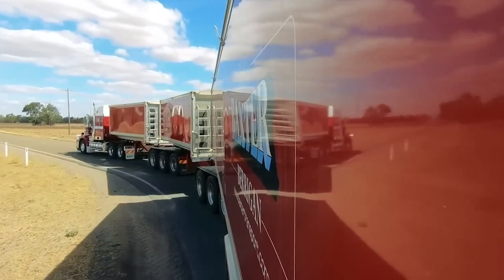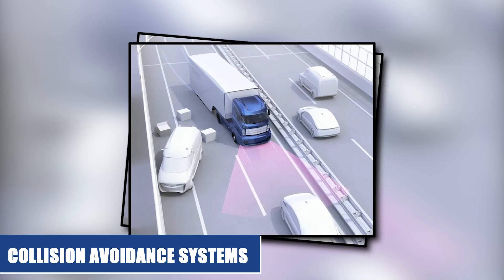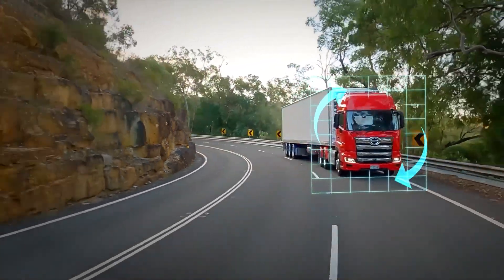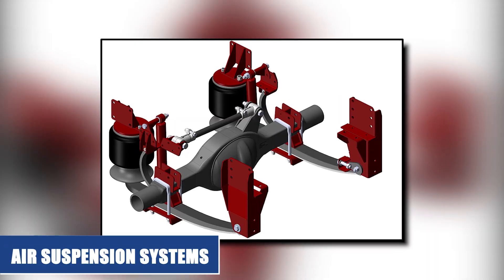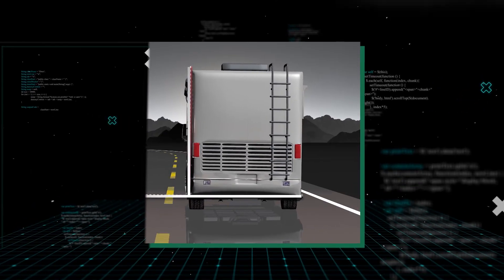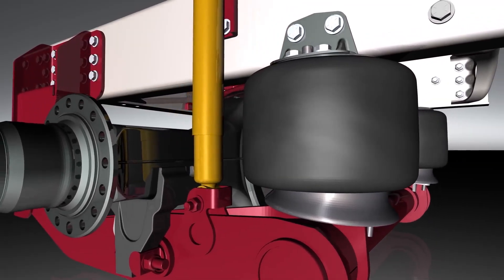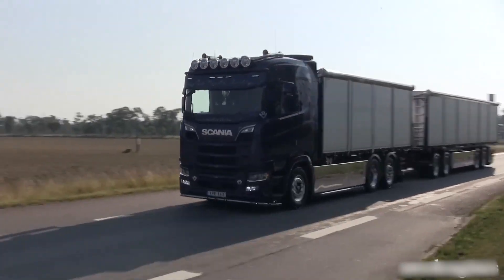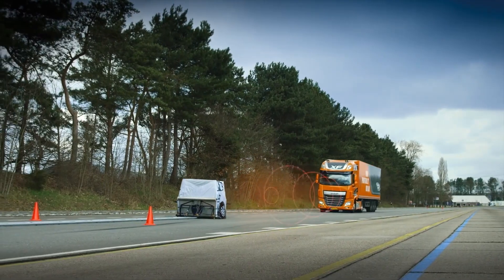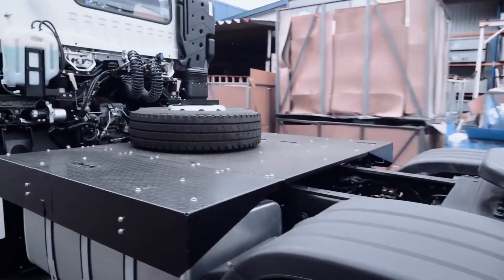Advanced safety systems are also a common feature in European trucks. These systems include lane departure warnings, adaptive cruise control and collision avoidance systems, which help drivers avoid accidents by alerting them to potential hazards on the road ahead. Another common feature is air suspension systems, which provide a more comfortable ride for drivers, reducing driver fatigue and improving safety. These systems also help to protect cargo by reducing the impact of bumps and potholes. In addition, European trucks often have advanced braking systems designed to provide better control and stability when braking, especially on steep and winding roads.